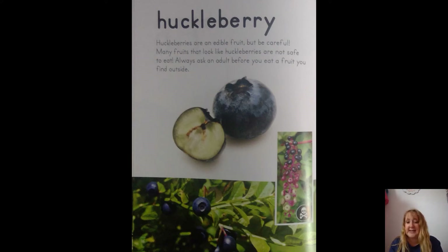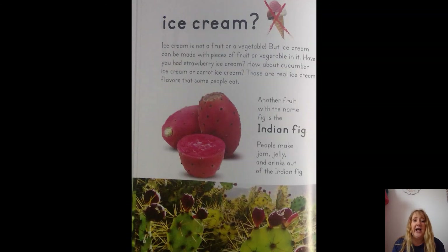It might be poisonous, so make sure you ask a grown-up before you eat it. I is for ice cream — but there's a question mark. No, ice cream is not a fruit or vegetable, but ice cream can be made with fruit or vegetables in it. Have you had strawberry ice cream? How about cucumber or carrot ice cream? Those are real flavors! Another fruit with the letter I is the Indian fig — people make jam, jelly, and drinks from it.